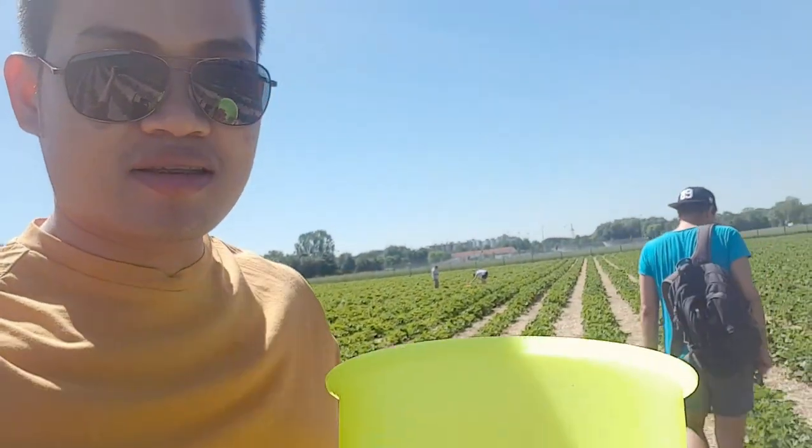So, it's summer here in Germany — it's the month of June. We have a nice weather today, it's about 26 degrees. And it's a good thing that I'm off today, so we decided to go erdbeere pflücken — strawberry picking.